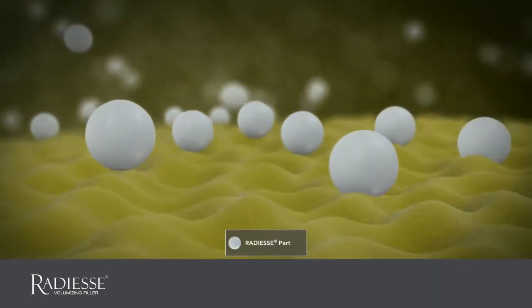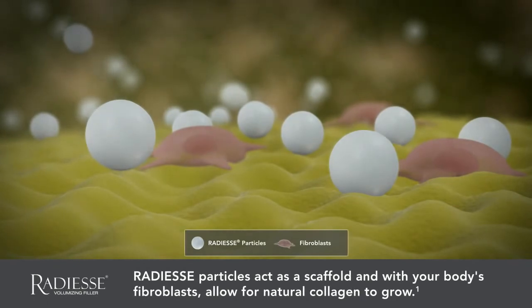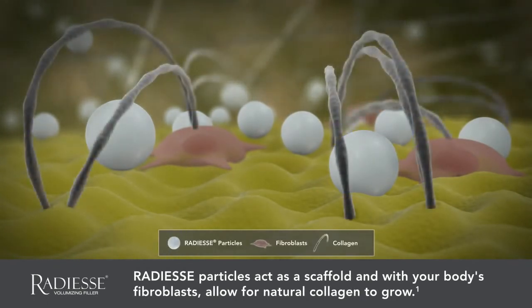The true benefit of Radiesse Volumizing Filler is what happens under the skin after treatment. Radiesse Volumizing Filler acts as a scaffold, providing structure for your own natural collagen to grow.